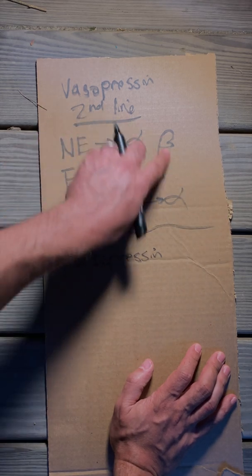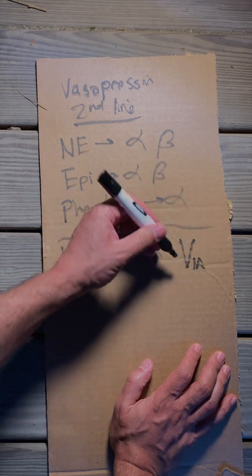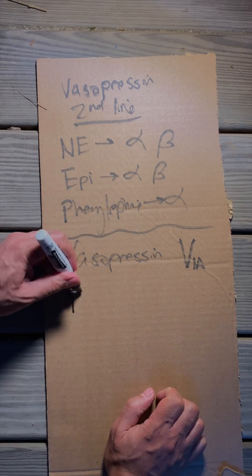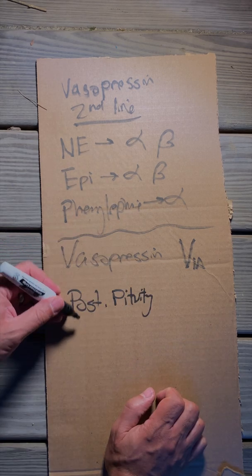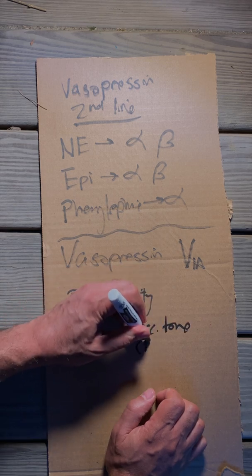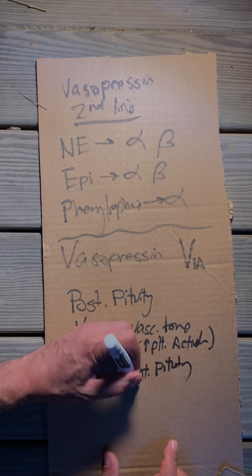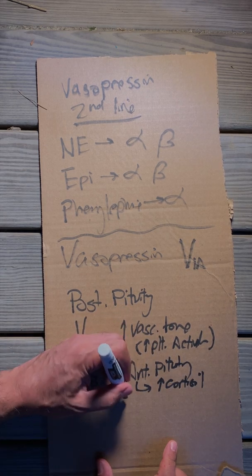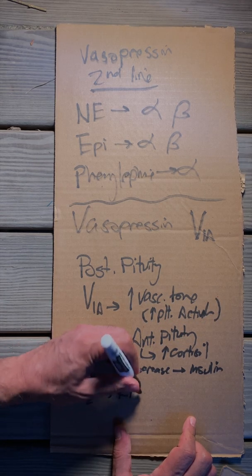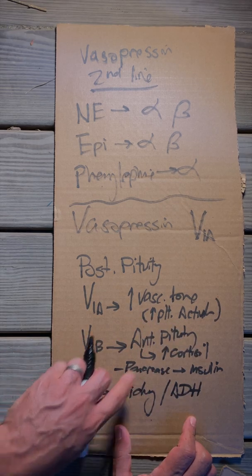Vasopressin is special because it doesn't work on any of those receptors. It works on the V1A receptor on vascular smooth muscle, which means it works synergistically with other vasopressors. Vasopressin is made in the posterior pituitary. When it works on the V1A receptors, it increases vascular tone and platelet activation. It also works on the V1B receptor, which acts on the anterior pituitary to increase cortisol and on the pancreas for insulin modulation. It also works on V2 receptors in the kidney as an anti-diuretic hormone, acting in the collecting tubules to reabsorb water.